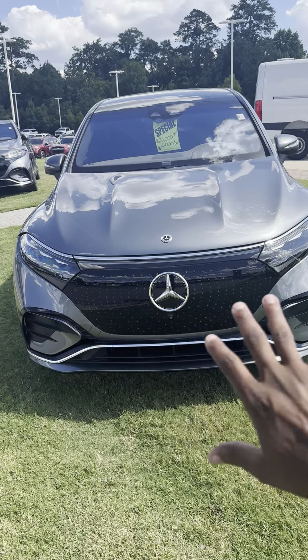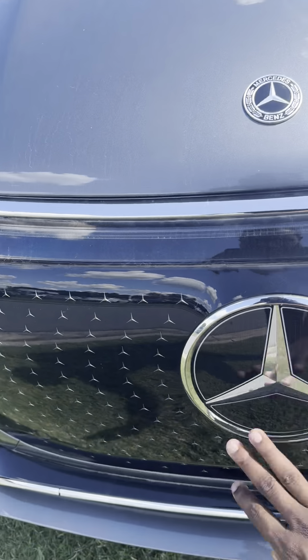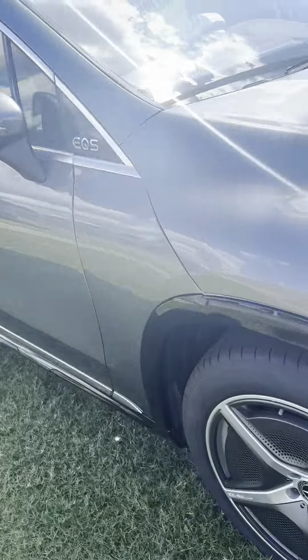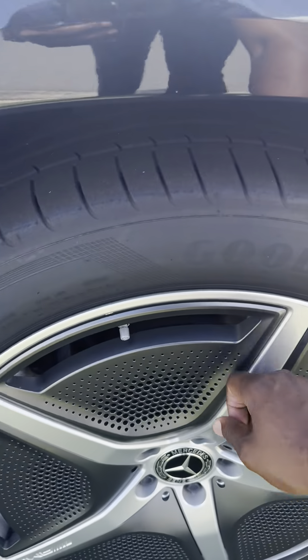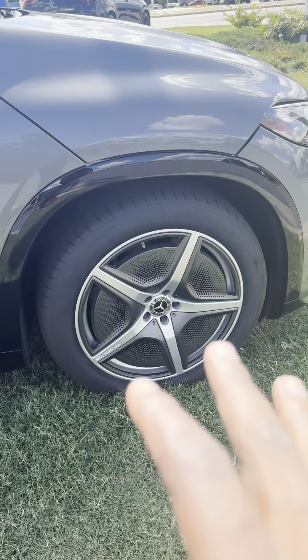Starting with this beautiful grille — we can tell that it's an EV right here. Big Mercedes logo, front-facing camera, and the front parking sensors. You also have these nice wheels on the side. Very nice material, good to your tires. Of course, these tires are made for a vehicle like this because EVs need a better tire.